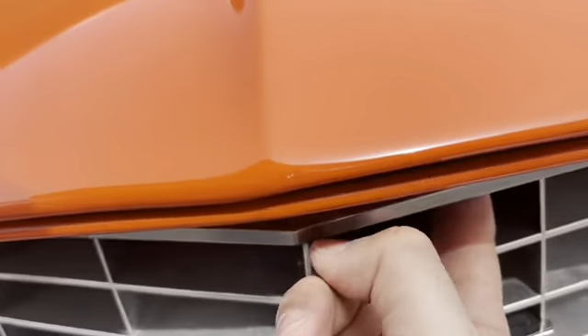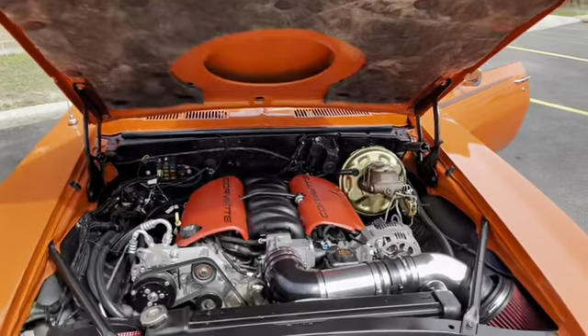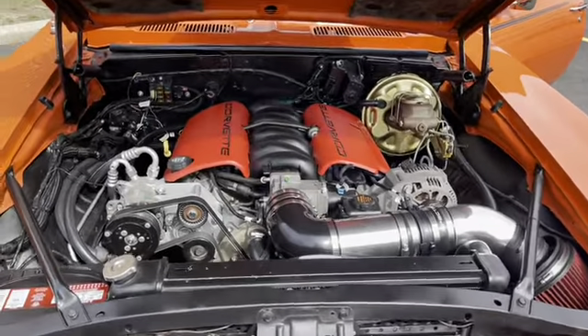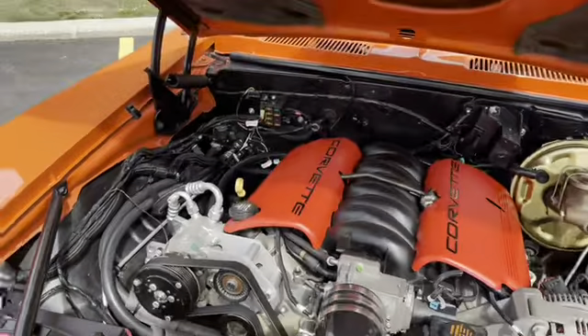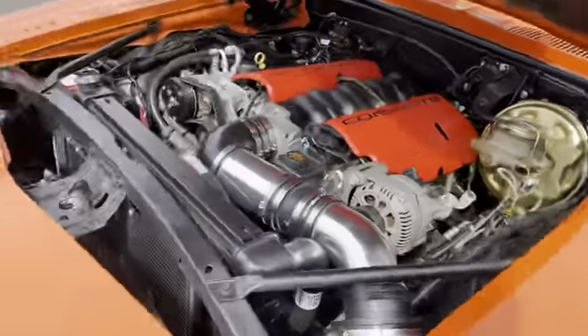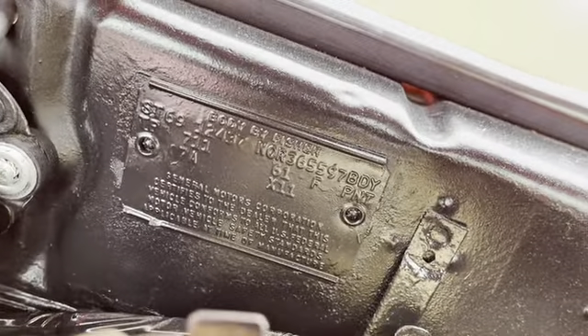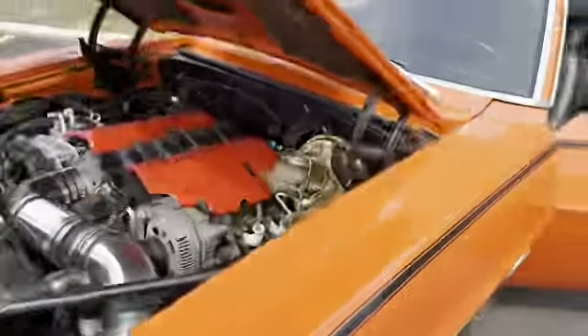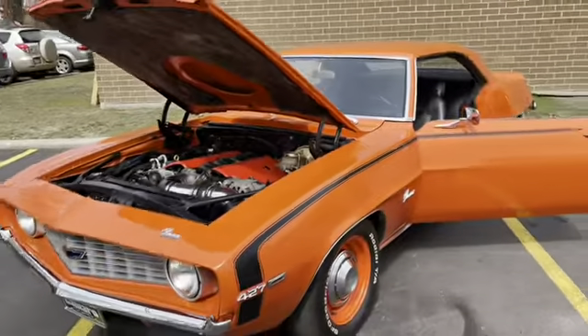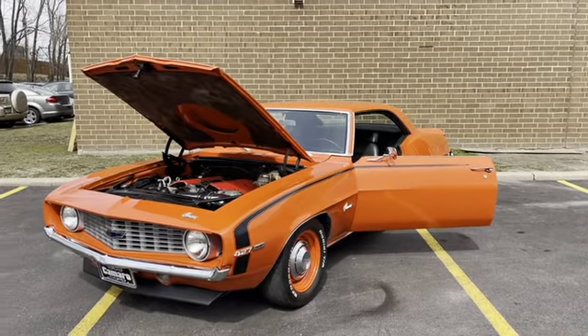Right in here — look at that, one finger to open. There you go, guys — the ZL6 LS motor. There's your air conditioning, Vintage Air, nice clean setup all around, no overheating problems. Code X11, paint code 61 — paint code 61 is Hugger Orange, go ahead and look that up.